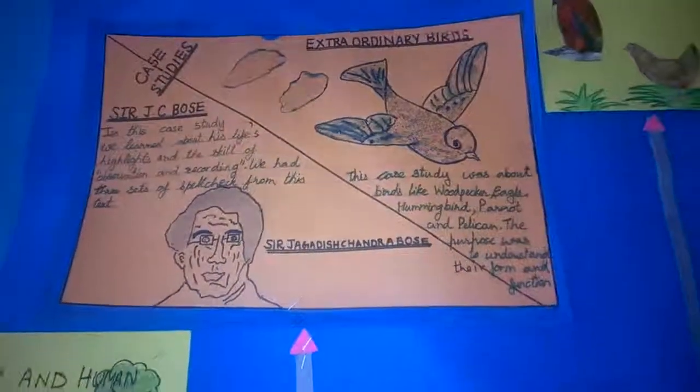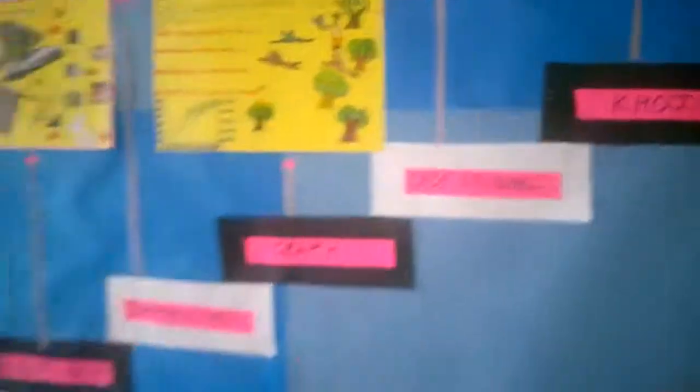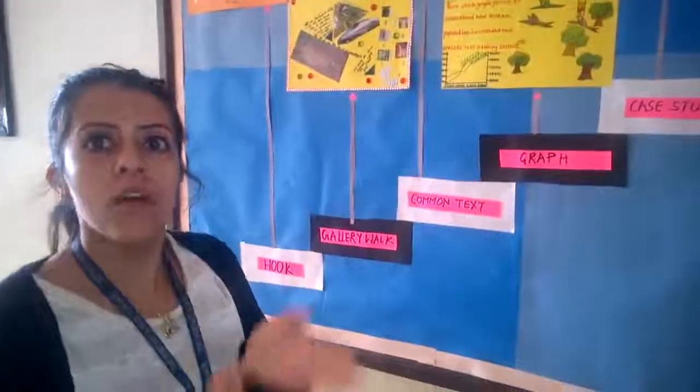Then they did a case study on JC Bose to explain how to observe and record details, because they were about to leave for a field trip. This prepared them on how to observe nature and how to record their findings.